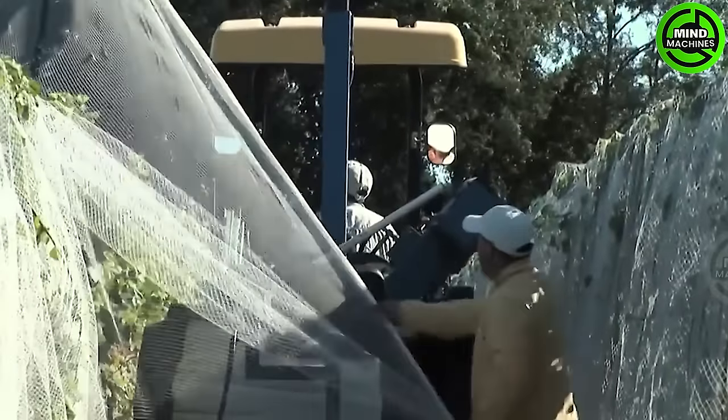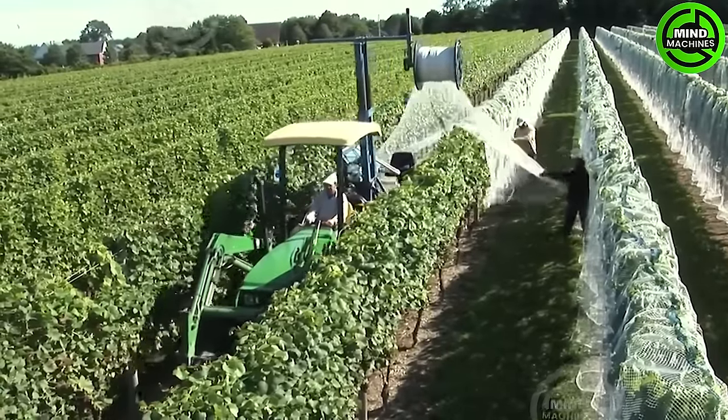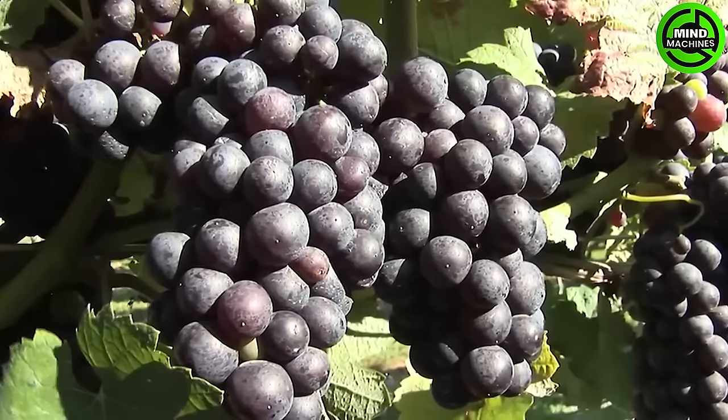Given diverse climate conditions, grape varieties, and wine styles, grape harvesting can occur in any month of the calendar year somewhere in the world.